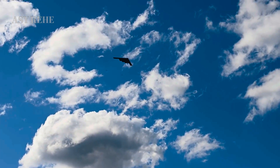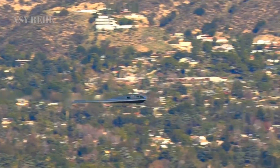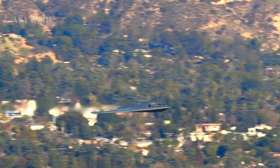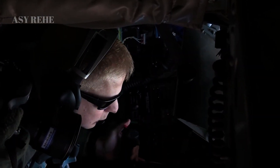From a survivability perspective, the B-21 is engineered to operate in environments saturated with advanced air defense systems like Russia's S-400 and China's HQ-9. Its radar cross-section is even smaller than that of the B-2, thanks to more advanced stealth materials, improved shaping, and newer techniques in thermal and electronic signature reduction.